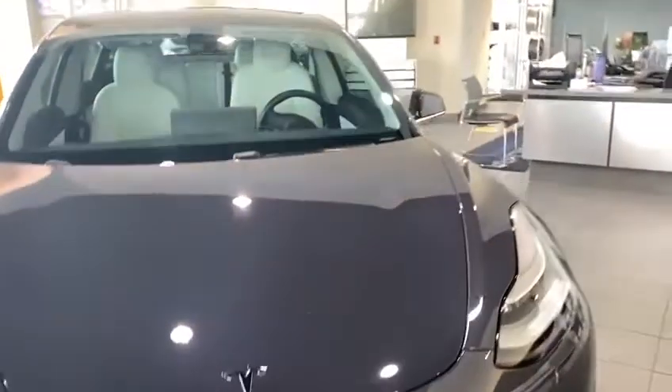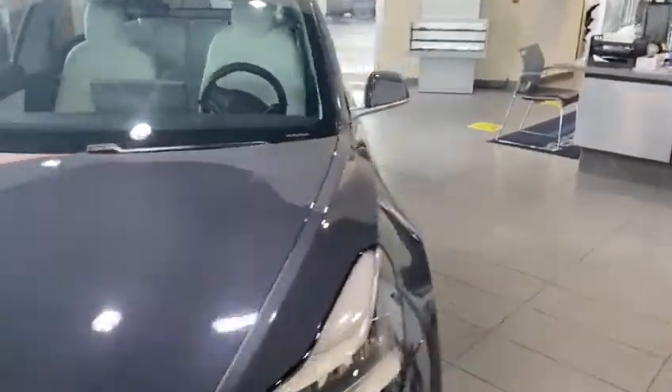Starting off, you are going to have your parking sensors all the way around the front, just in those little dots there. This is also going to have the autonomous driving package in it.